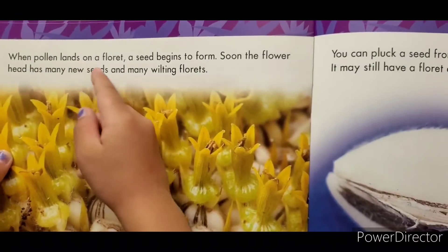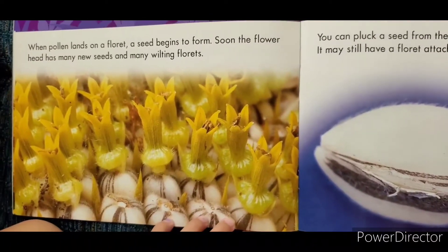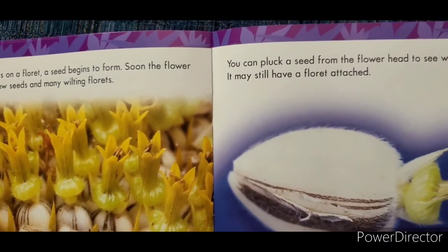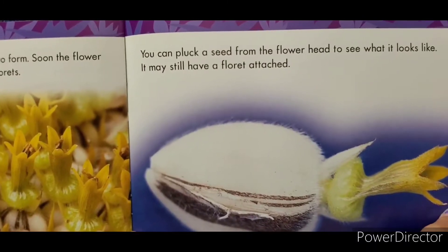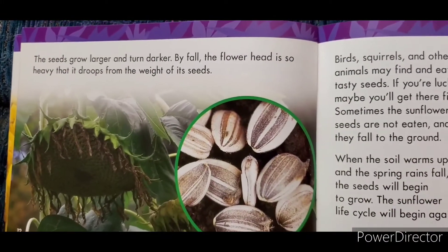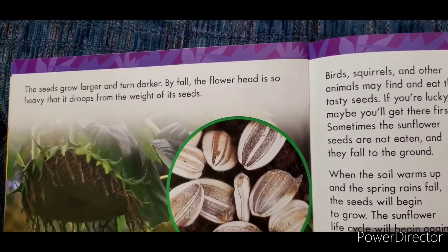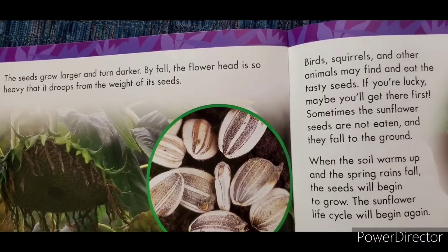When the pollen lands on the florets, a seed begins to form. Soon the flower head has many new seeds. You can pluck a seed from the flower head to see what it looks like — it may still have a floret attached. The seeds grow large and turn darker and harder, and the flower head becomes so heavy it droops.